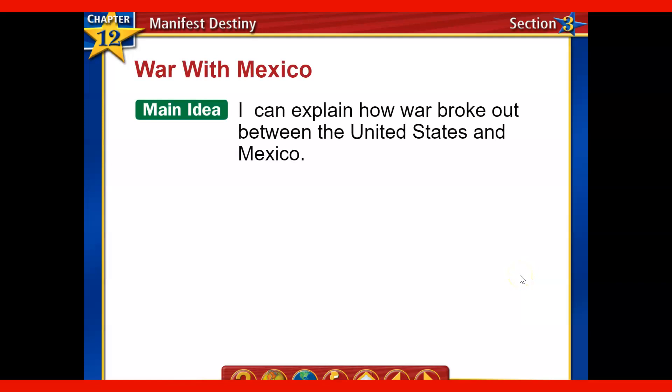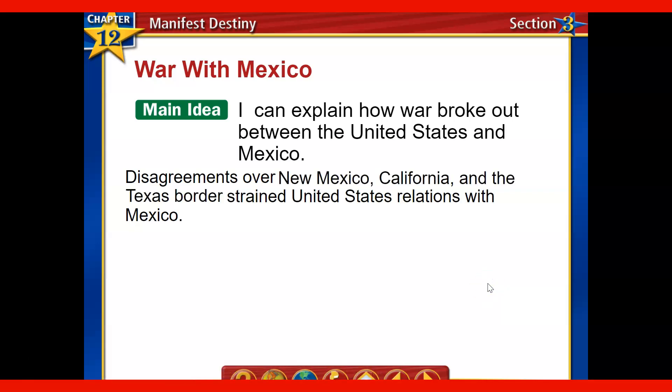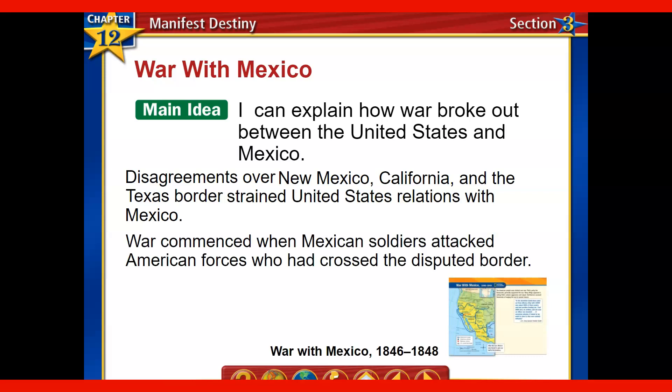So we're going to explain how war broke out. The seed was planted between the United States and Mexico that this territory could be very valuable economically and as a place where people live. Disagreements started to pop up — over New Mexico, of course California, and this new border with Texas. Americans claimed it was further west and Mexico claimed it was further east. That strained the relationship between the two countries to the point where war broke out, fueled by the idea of Manifest Destiny. Mexican soldiers attacked American forces who had crossed the disputed border, leading to conflict over the territory.